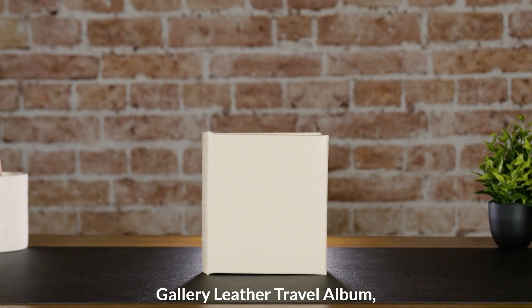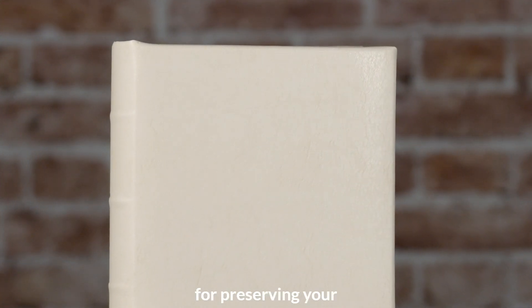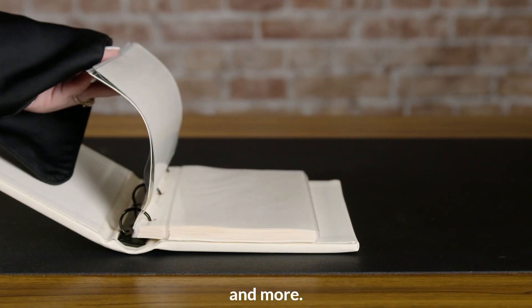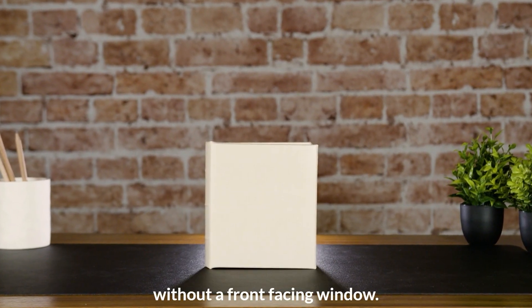Introducing the Gallery Leather Travel Album, a compact and elegant solution for preserving your cherished memories on the go. This travel album is designed to fit perfectly in purses, glove compartments, and more. Albums are available with or without a front-facing window.